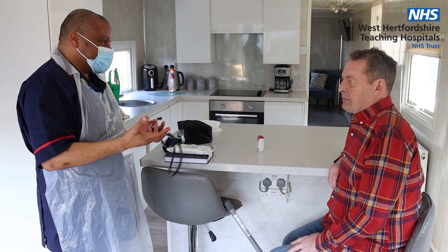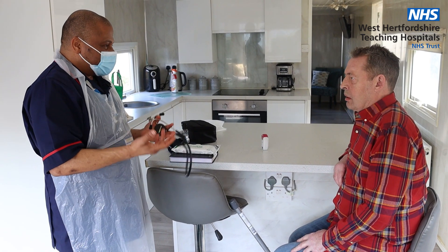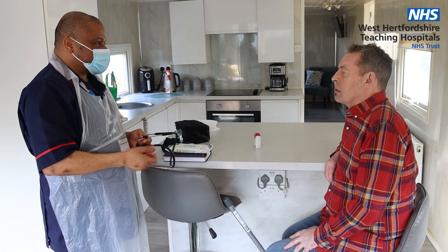We find that the patient feels like they are at the centre of their care. They can master their disease — it's not the disease mastering them anymore — and they are participating actively in their care. This is a major change compared to conventional hospital care.